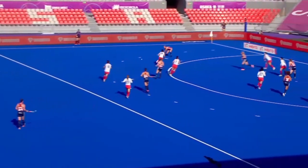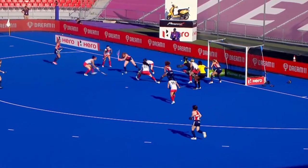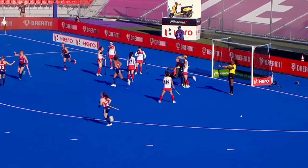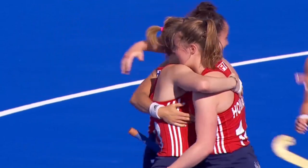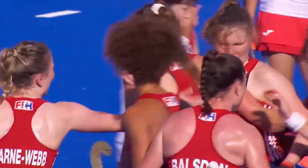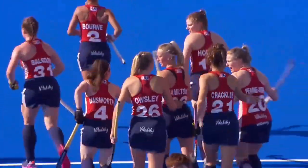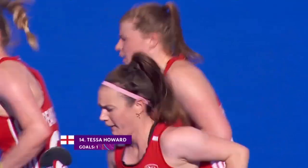Here we see England standing up very wide in their defense. First ball in, another great save. Here is Howard — still there for Howard. Howard's shot. What hands from Tessa Howard. It was a great save from Lee Jin-min, but Tessa Howard showing amazing dexterity to keep the ball alive and then make the space to score the second goal.